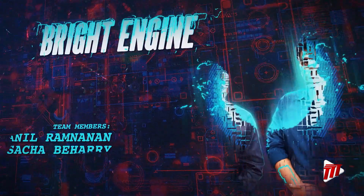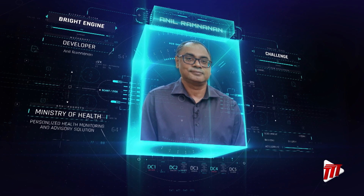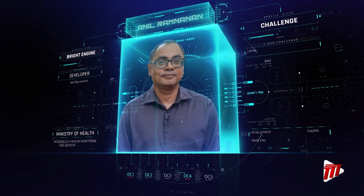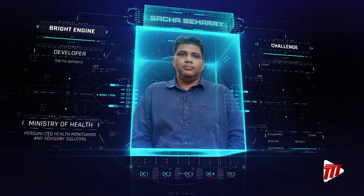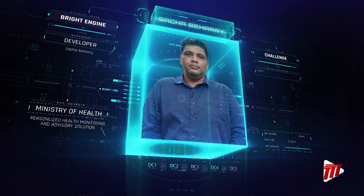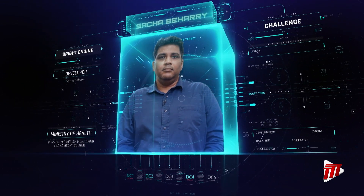Introducing our third team of developers for today's challenge. The first BrightEngine member is Anil Ramanan of Sangre Grande. Anil has enjoyed solving problems and building things from a young age and was always interested in computers. He learned that the tech landscape is always changing and you have to adapt with it. Next is Sasha Bihari, who hails from Chaguanas. He was motivated to become a developer by sheer amazement. He says that coding is like an iceberg — it is an art on its own, equal parts problem solving and creativity.